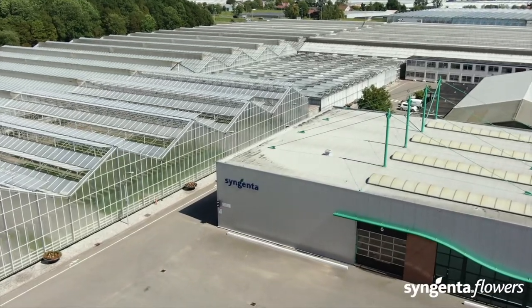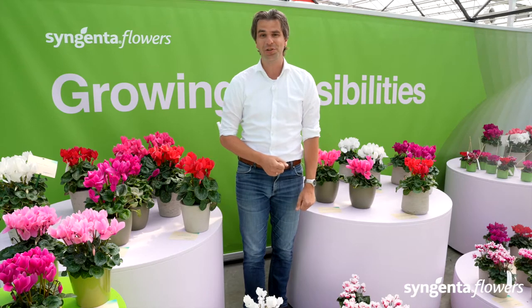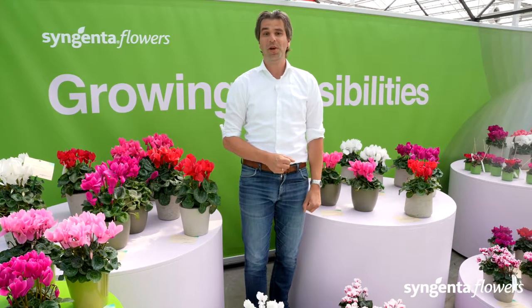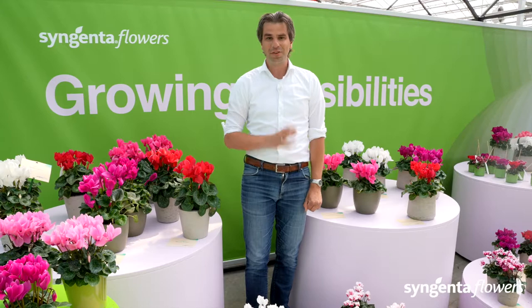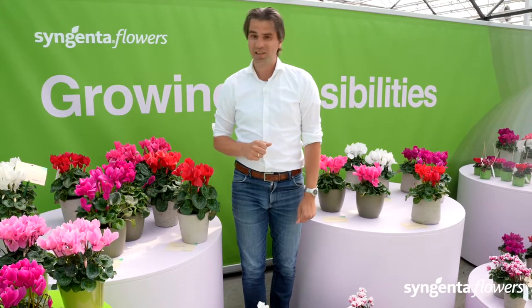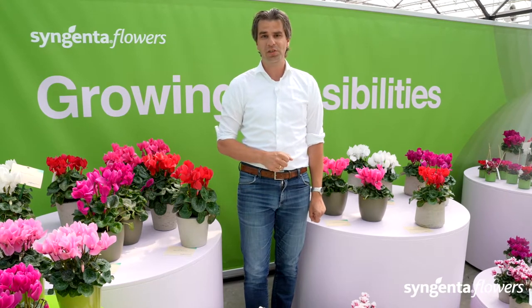Welcome to the Digital Summer Trials. We are very sad that you cannot join us here physically, but we would like to welcome you through our digital content platform. We have selected fantastic new genetics for you on display here, like our fantastic new cyclamen series, but there is more.